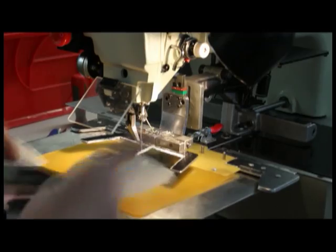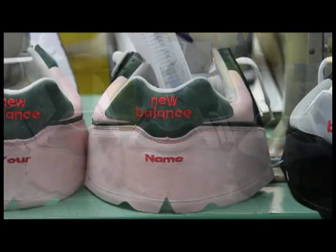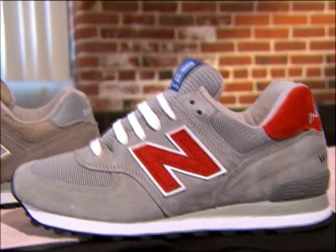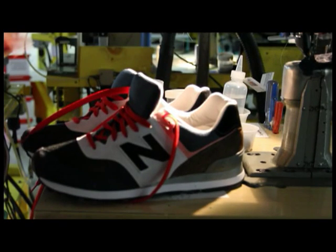This program gives the consumer the ability to customize the legacy classic of the New Balance 574. It gives them the ability to pick colors, materials, midsole, outsole, and really give it their personalized touch and bring to market their shoe.